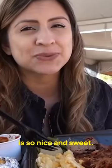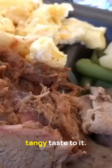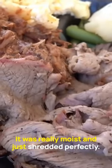And this pulled pork is so nice and sweet. It kind of had more of a zesty and tangy taste to it. It was really moist, so it just shredded perfectly. Every combo will include two sides, and one side you just have to get is their mac and cheese.